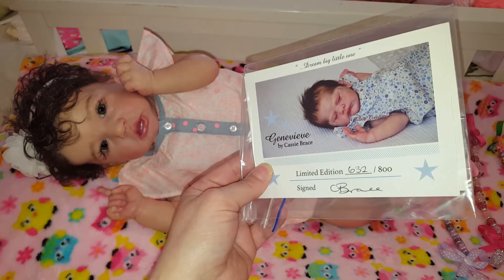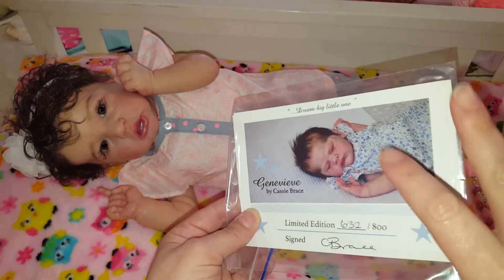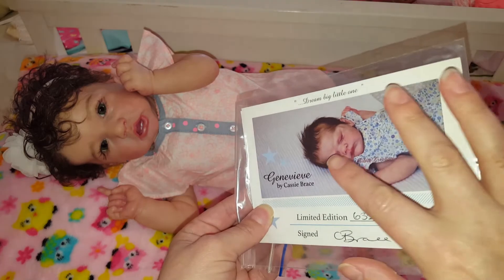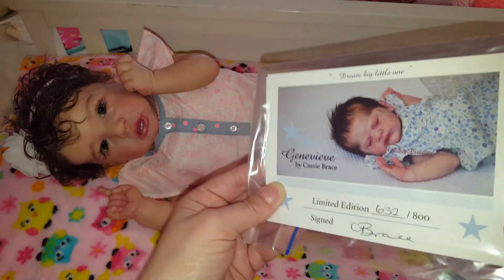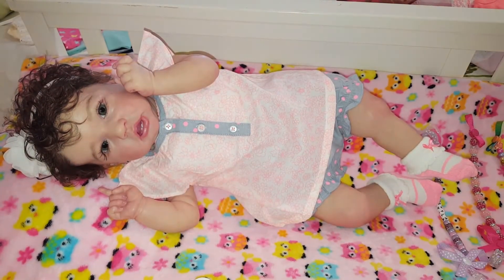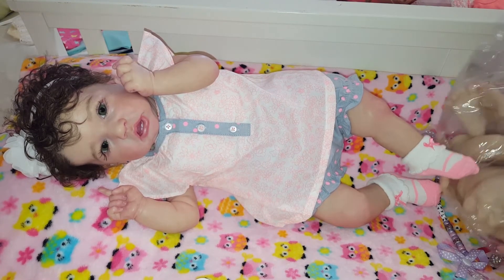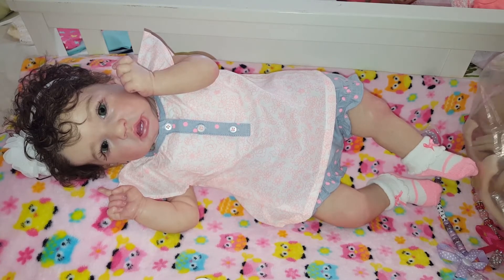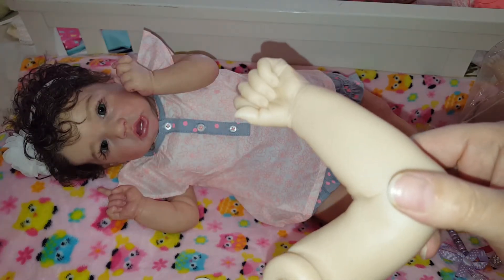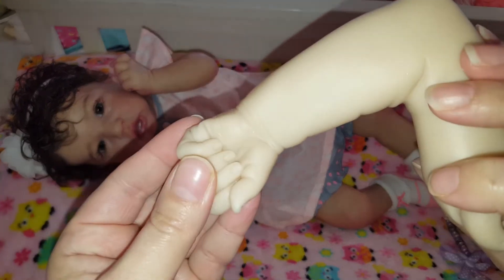Okay, so the kit I got is the Genevieve — sorry about the glare. I got number 632 out of 800. When I look at this kit, this to me is the perfect version, so I want to get as close as possible — maybe with a little bit lighter brown hair. I'm sure there's been a lot of reviews on this kit already, but I just wanted to show you a couple of things I adore. The nail beds on this are awesome — you'll be able to do really good detail on the nails.